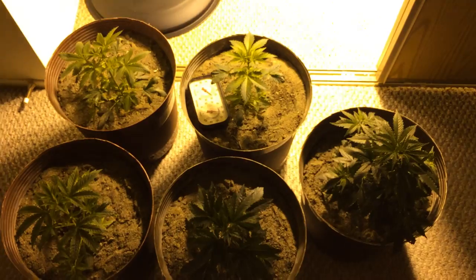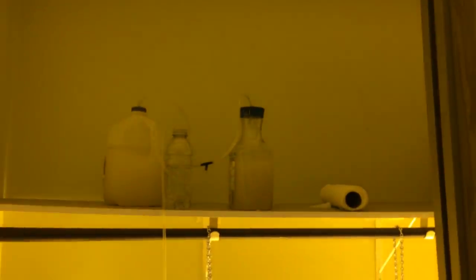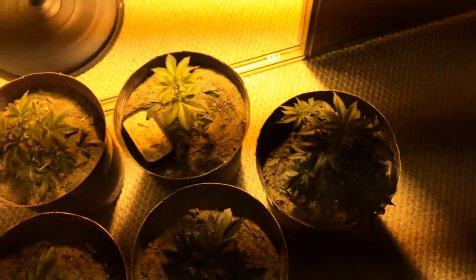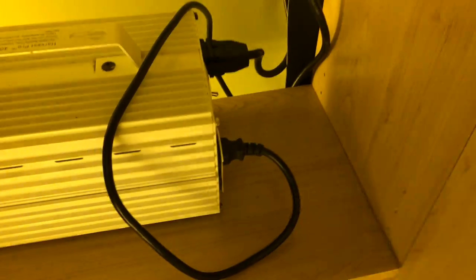Well, those are the plants, and that's about it for today. The CO2 is still generating. The fan is still keeping everything nice and cool. Got the timer set up for 18/6 now — 18 hours on, six hours off. It's nice and cool in here. The ballasts really don't get that hot either, and the fan just runs in the back there.